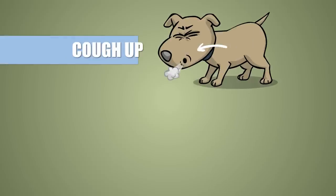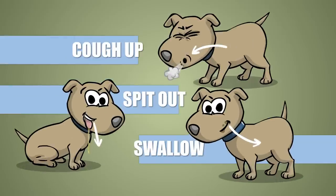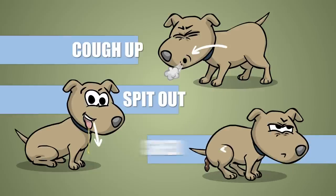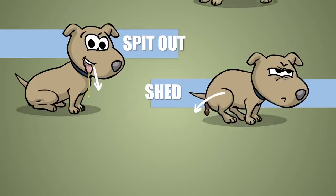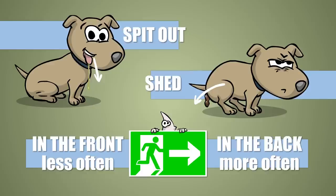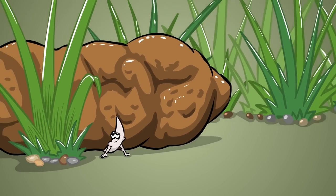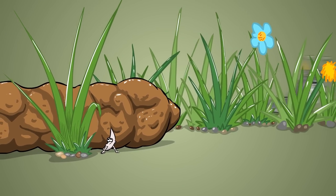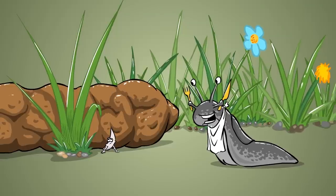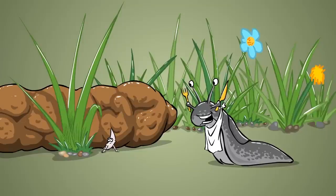The dog will cough them up and either spit them out or swallow them. The latter is a longer journey to the outside, but it's filled with colorful — well, mostly brown — experiences. Whether or not little L1 exits the dog in the front or in the back, it will put its life in the hands of fate. It will eventually kick the bucket unless a slug or a snail comes rushing in to feast on the delicious pile of crap and incidentally on the larva.